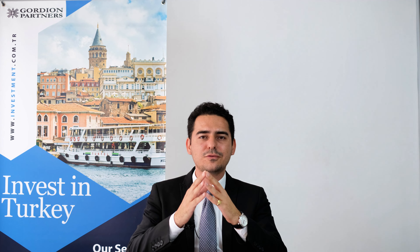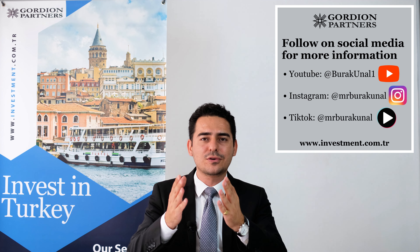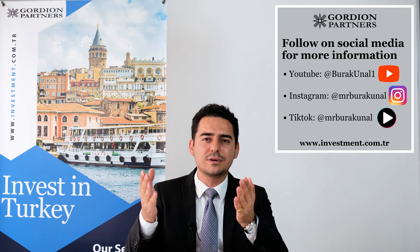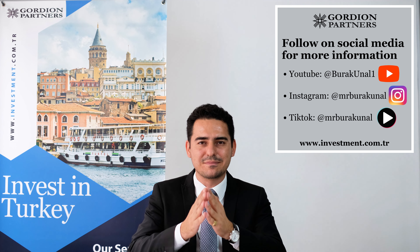Now you know how to get your document apostilled in Turkey. If you found this video helpful, please subscribe to my channel where you can view more content that might be beneficial for you. Thank you very much for watching. If you have any questions, you can always comment below and I will reply. See you next time.